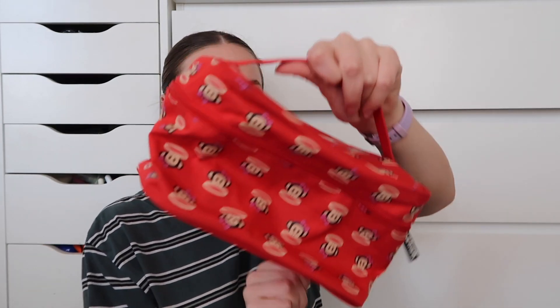I picked up this Paul Frank red makeup bag. It was in one of those boxes with all the little bags and stuff, and I was just having a rummage through and found it — I was like oh my god it's so cute. It was only a pound so I just thought why the hell not, it was really cute.